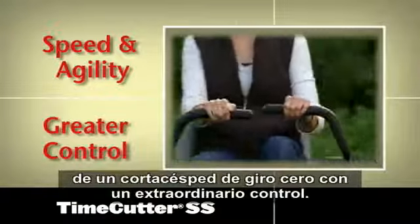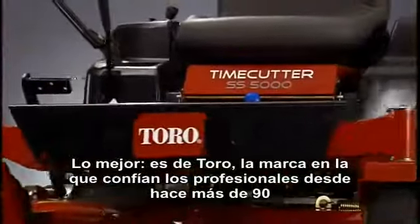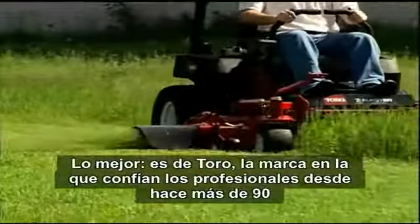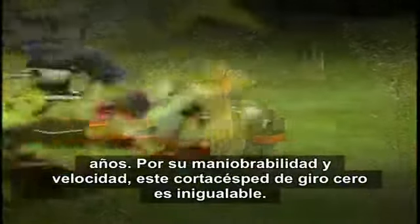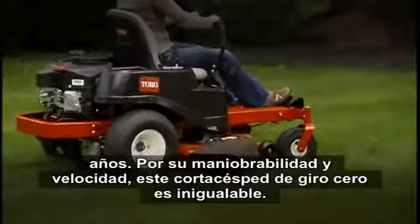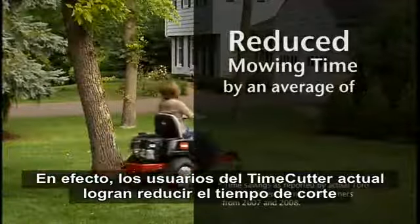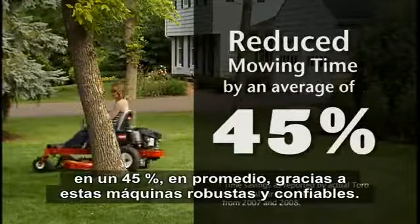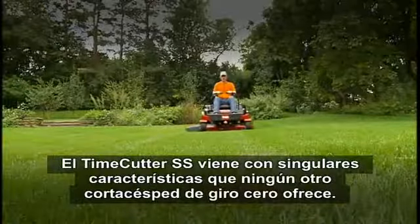Best of all, it's a Toro — the brand that professionals have counted on for more than 90 years. Nothing beats a zero-turn mower when it comes to maneuverability and speed. In fact, current Time Cutter owners have cut their mowing time by an average of 45% with these rugged, reliable machines.